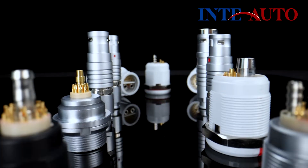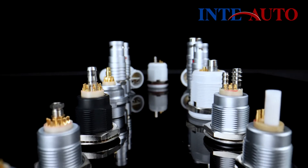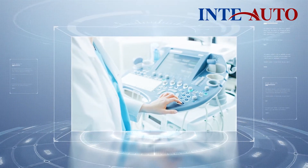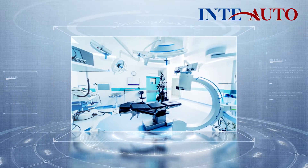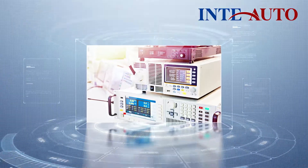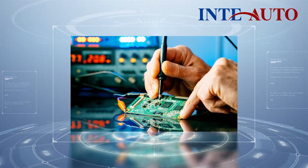These hybrid connectors provide smaller, lighter, and more powerful solutions. They are built to high standards of durability and reliability, making them a preferred choice for industries such as medical technology, test and measurement, and more.